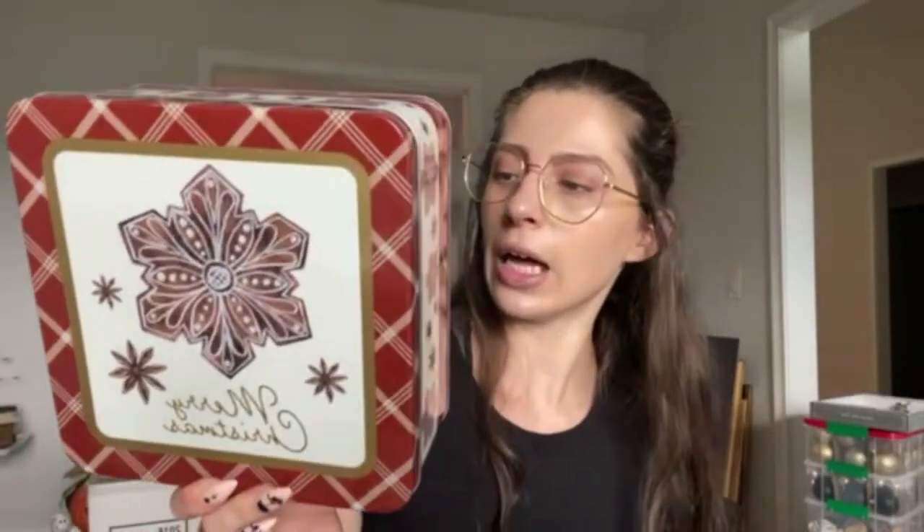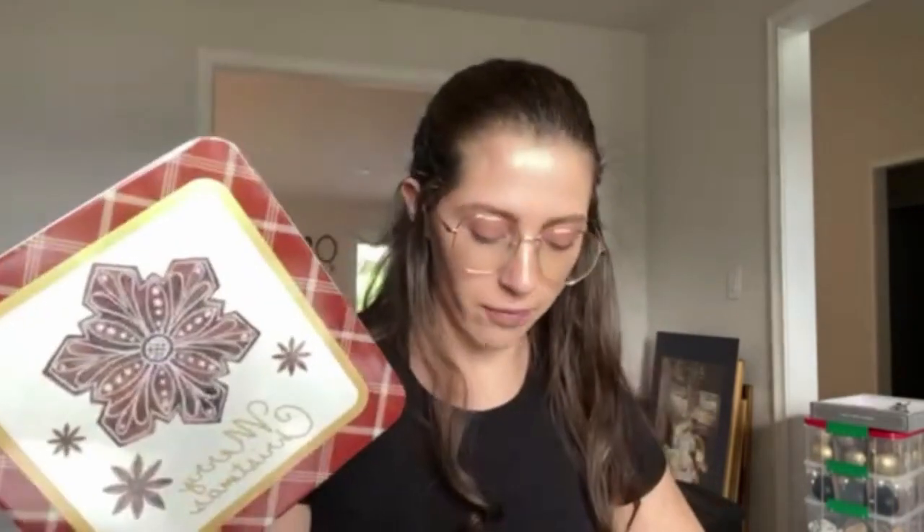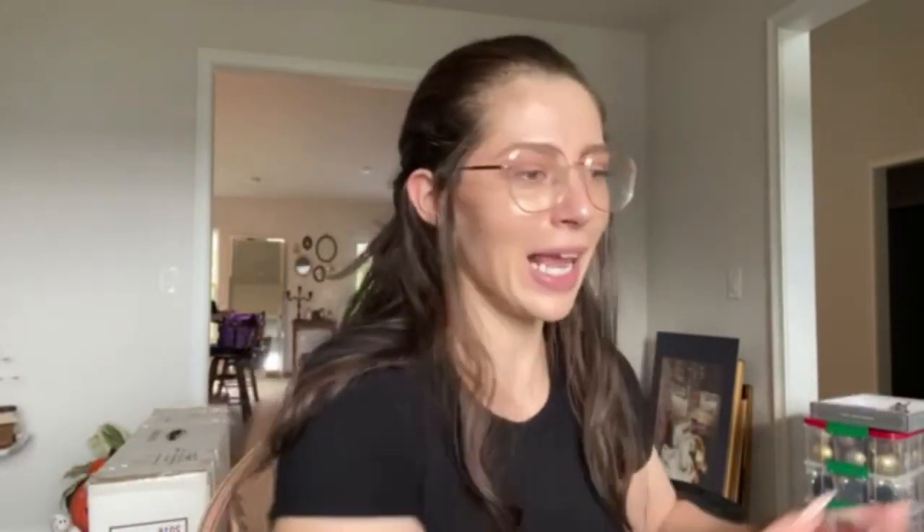Also last year during Christmas clearance hunting, I found these really cute little tins. I just think they're so cute — I don't bake for the holidays, but maybe now I should. These were like a dollar and change, so I just have two of them. For what purpose, I don't know, but I have them in case I need them.